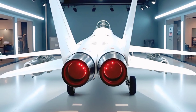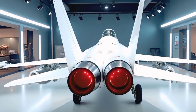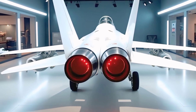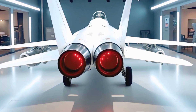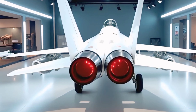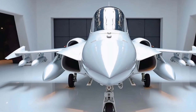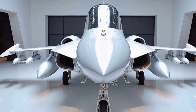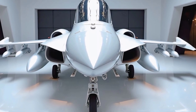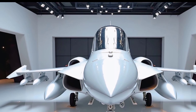While the Gripen is all business on the outside, the cockpit offers a glimpse into its pilot-focused design philosophy. Step inside and you'll find a full-glass cockpit with a wide-angle head-up display, touchscreen interfaces, and voice command capability. The layout is intuitive, allowing pilots to focus on the mission without being overwhelmed by information. Every switch, every panel is placed with purpose. It's not a luxury space, but in terms of ergonomics and clarity, it's exactly what a modern fighter pilot needs.